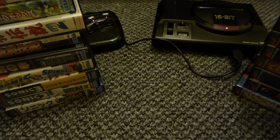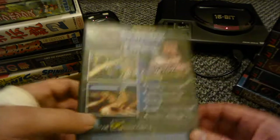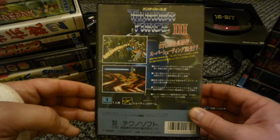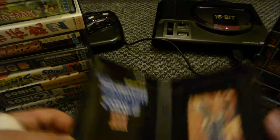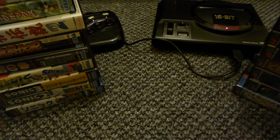Oh my battery's going - I hope I can get these in quick. Thunder Force 3 - brilliant game. I should do a tuber's high score challenge with this one.